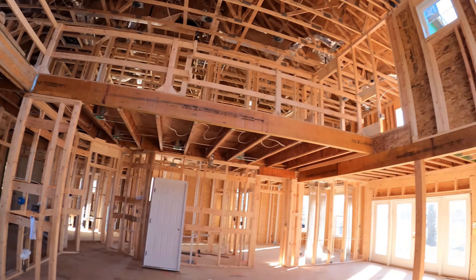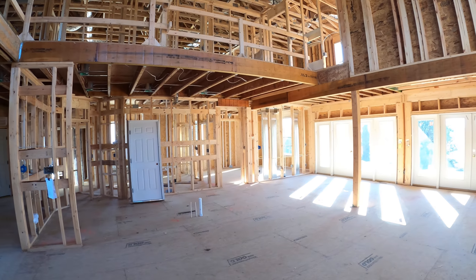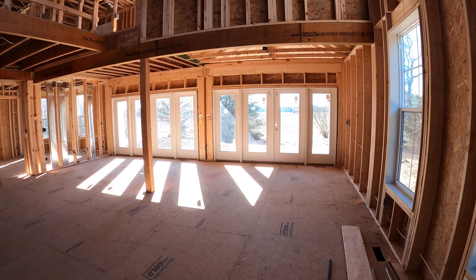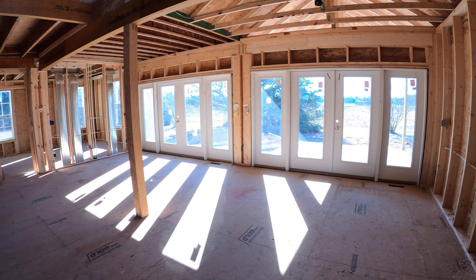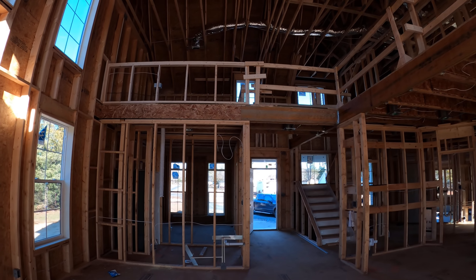We have a large two-story area in the living room with an overlook. The owner of this house expanded into where we normally have our porch and made a larger dining area for entertaining. It's a beach house, so lots of space to entertain guests.